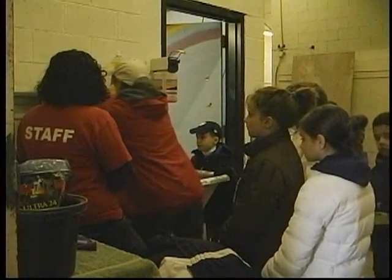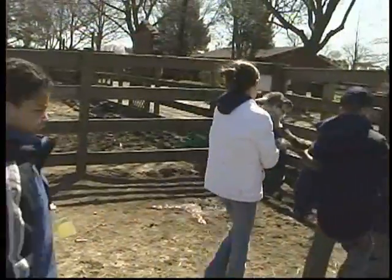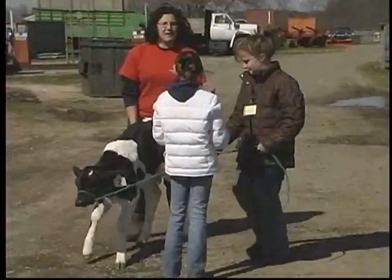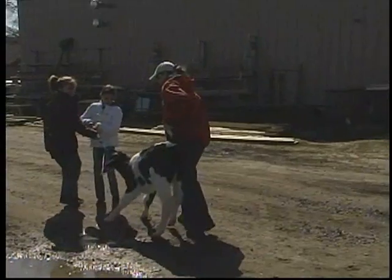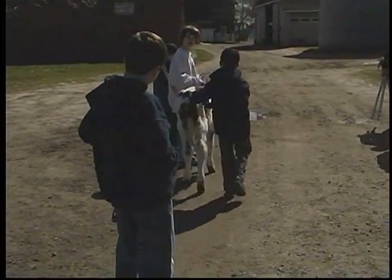I think the children are getting out of it an appreciation for agriculture and an appreciation for animals and all that they do for us. I like everything about it. It gives the opportunity to learn things that she wouldn't normally learn or find out about, and especially that she's on a real farm, a real working farm. So it's like a first-hand, hands-on experience.